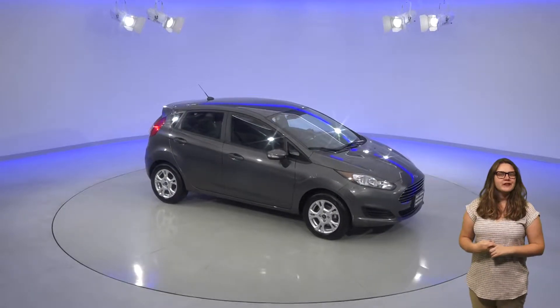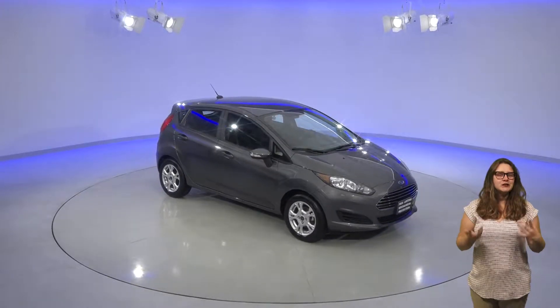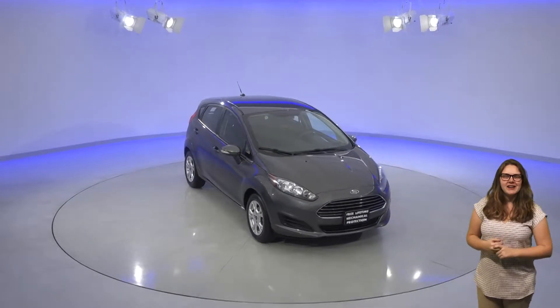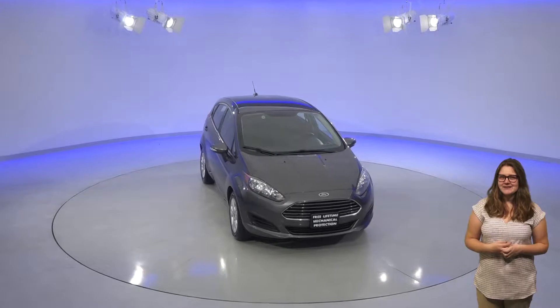This 2016 Ford Fiesta will make a great everyday driver since it gets such great gas mileage. This little car can get up to 37 miles per gallon on the highway, so you'll save a ton of money in gas expenses.